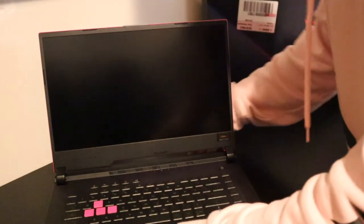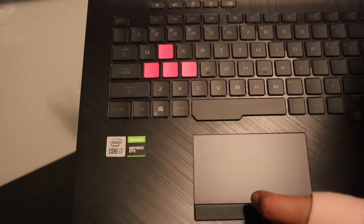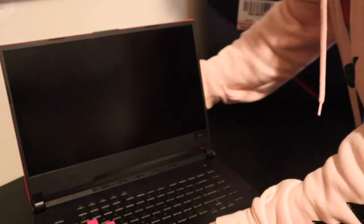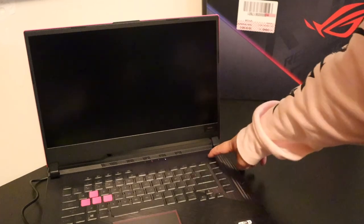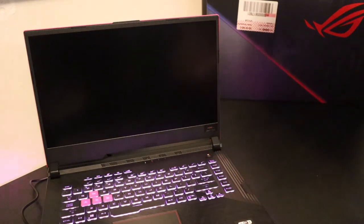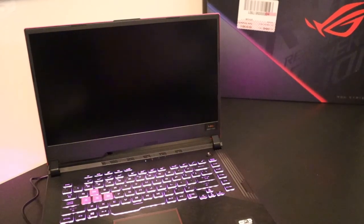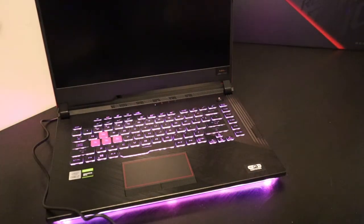Here's the laptop — the W, A, S, D keys are pink and the rest is black. And underneath it there are lights! When you open it there's a light strip along the bottom — oh my god, so cool! It's really colorful.